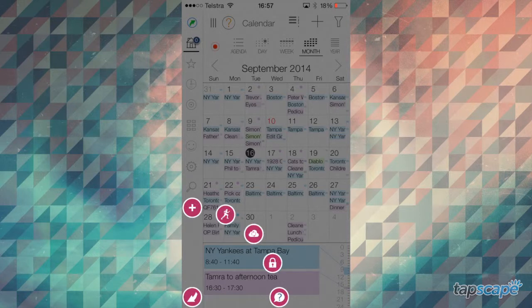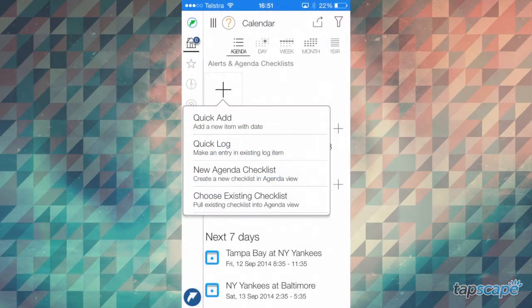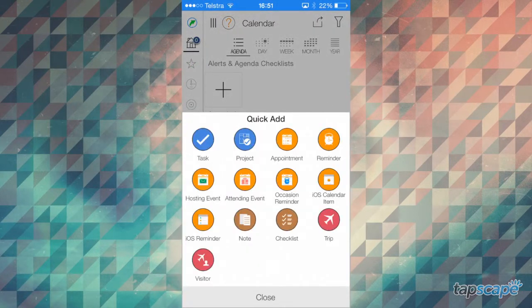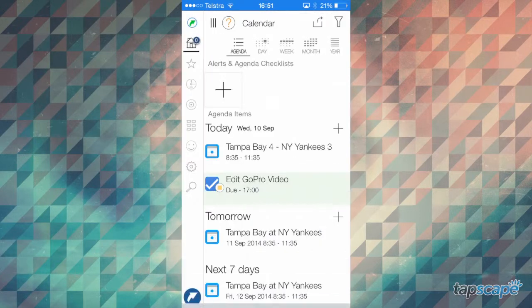Pro Calendar offers multiple calendar views, as well as the ability to sync with the data from other calendar apps. Evernote, Toodledo, Asana, Dropbox, Box, OneDrive, SkyDrive, and Google Drive can all integrate with Pro Calendar, making it easy to populate your Pro Calendar app with all of your existing tasks, files, and appointments.